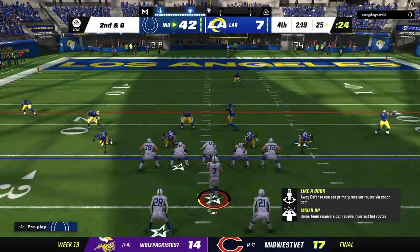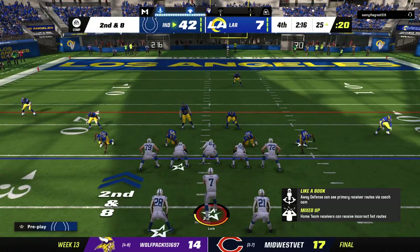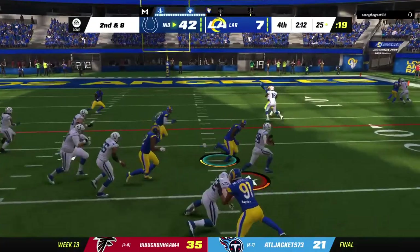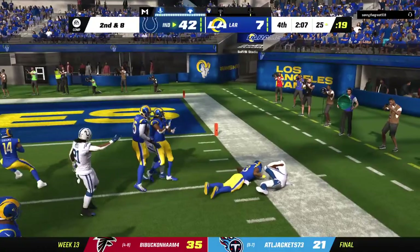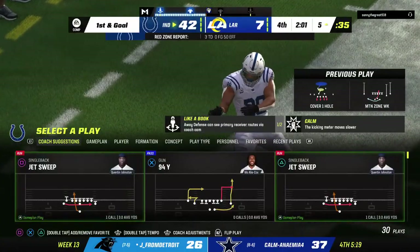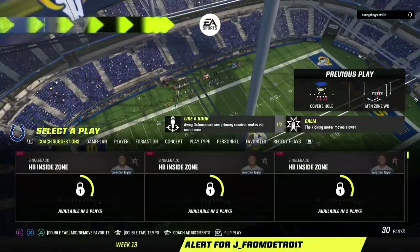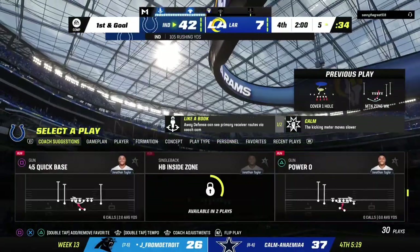The last run got a couple, second and eight. They run once more with Taylor, and he gets it all the way down inside the ten — mark him at the five. 102 yards rushing for him now, as he has been tremendous all day long. Just two minutes remaining here in the fourth quarter of what has been a one-sided affair.